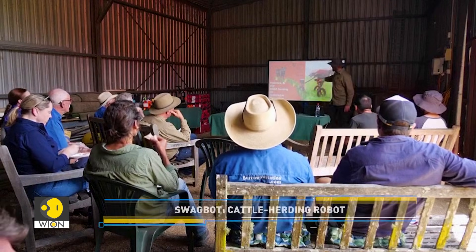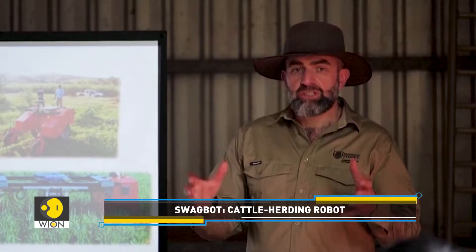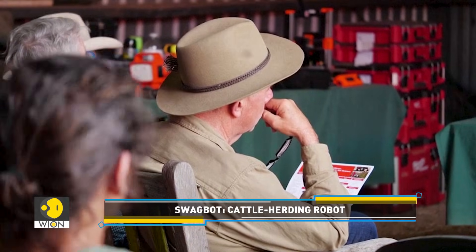Some of the biggest issues that farmers were facing was labor — finding labor that would help on farm. There were also other aspects around environmental stewardship, like using less chemicals and less water. Both of those things really lent themselves towards robotics and potentially automation.